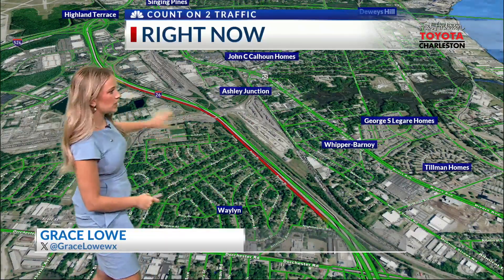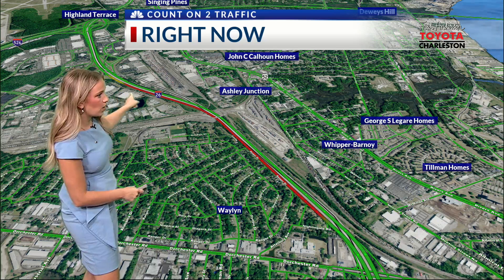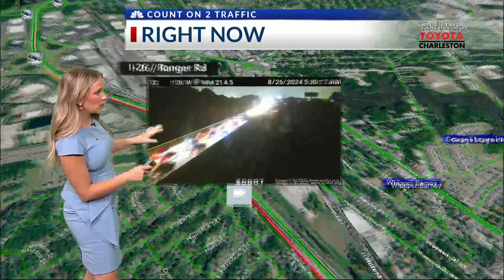This is a significant backup — it is bumper to bumper. This is I-26, heading eastbound and westbound, the westbound side. Let's go ahead and show you what's happening, zooming in on this area.